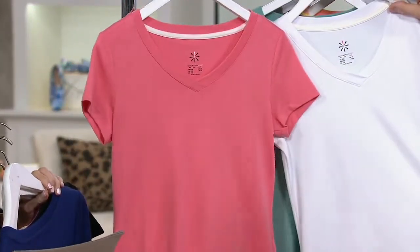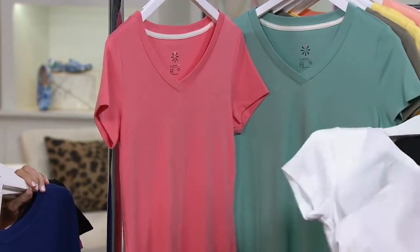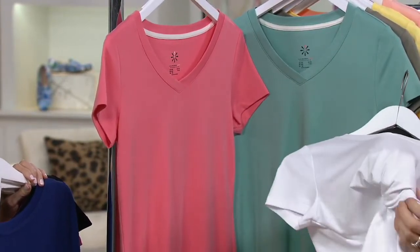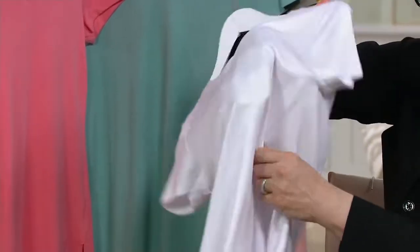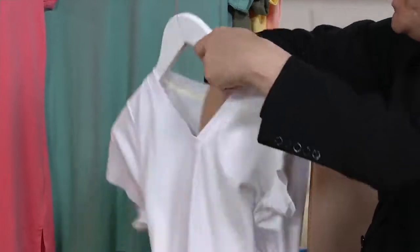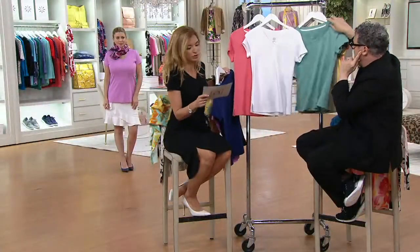Then we have white. And this white — you see in white, you see the sheen on camera, the silkiness and the sheen of that. And that's just because of the Pima, not because of a satin finish or anything like that on the piece.